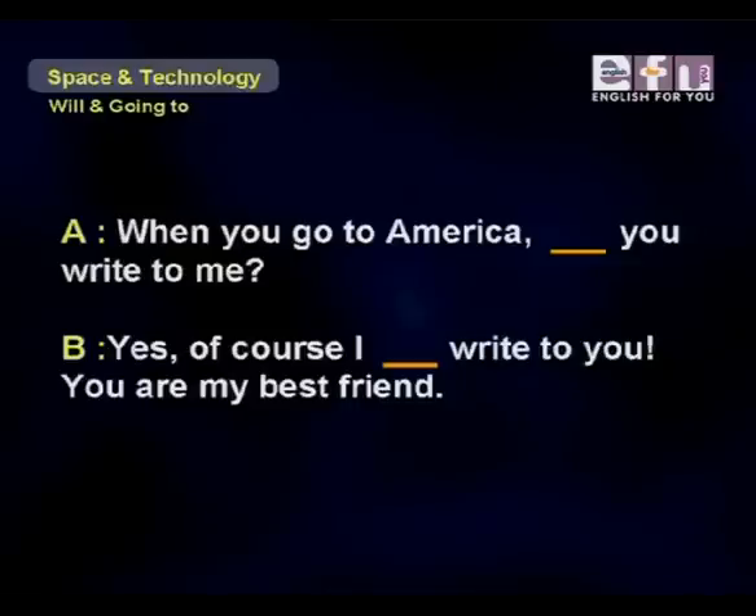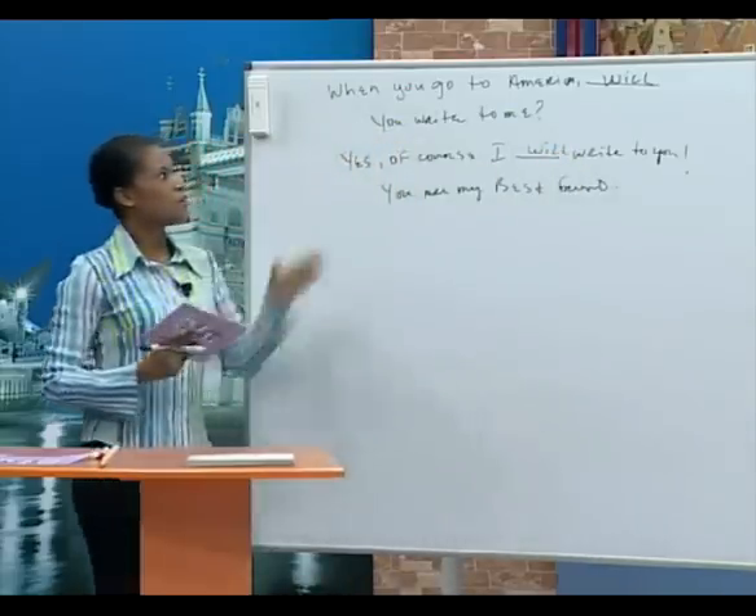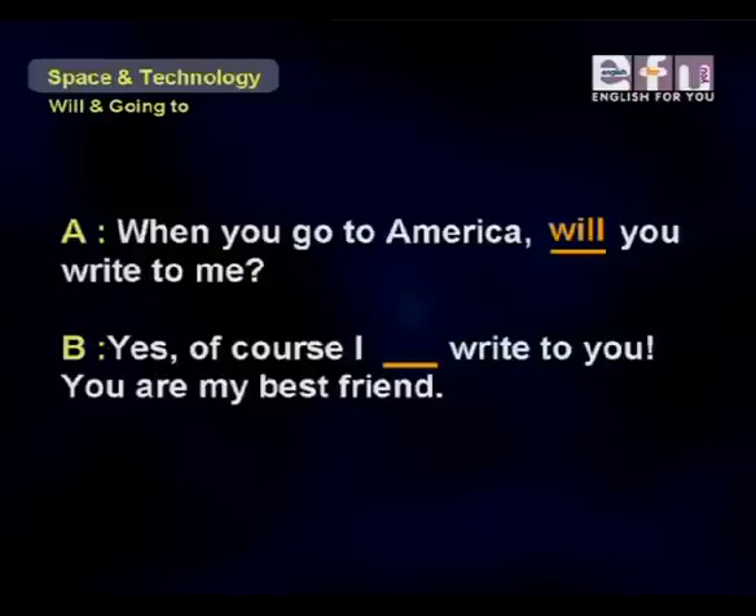Next exercise: 'When you go to America, will you write to me?' 'Yes, of course I will write to you — you are my best friend.'